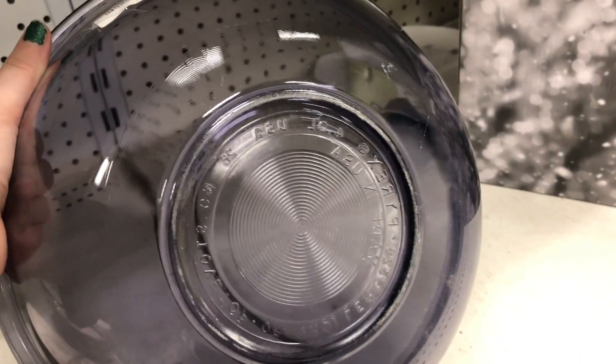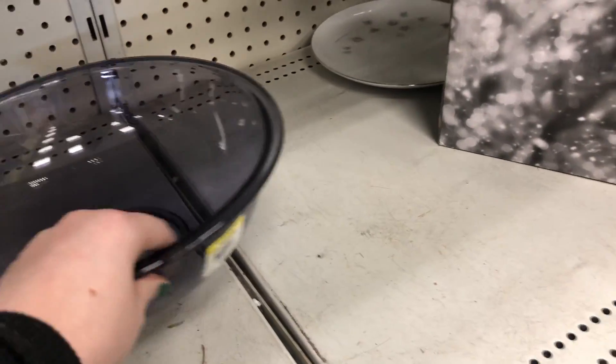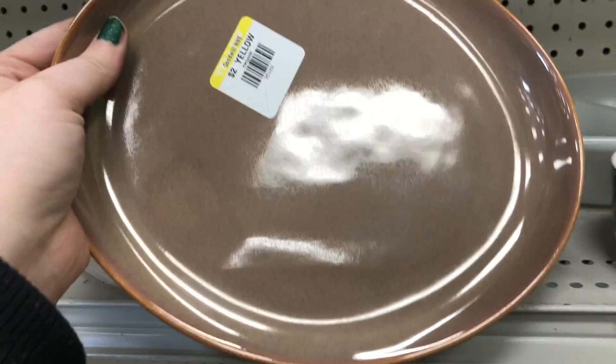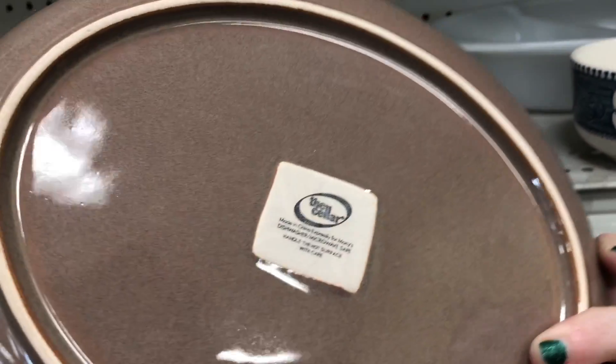I did find some Pyrex — these are the Amish bowls, but they wanted so much money. They wanted $15 for that one, and they actually had more throughout the store. For whatever reason, they couldn't put the set together and just sell it as a set for a reasonable price.